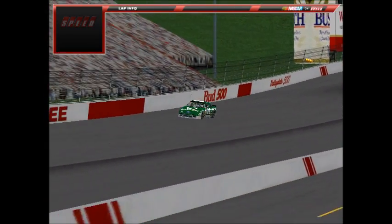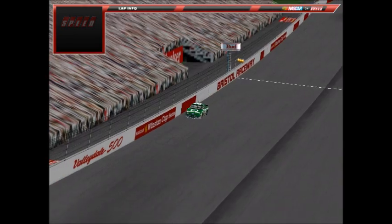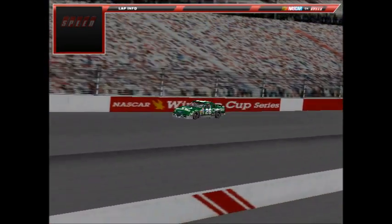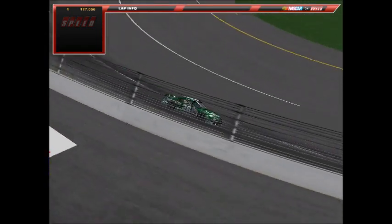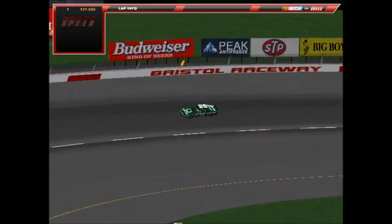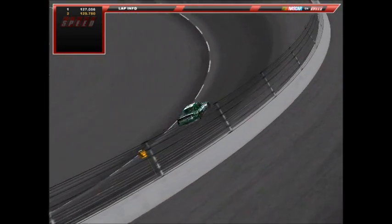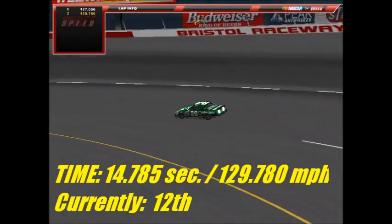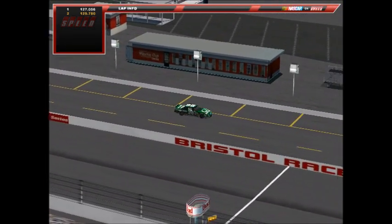Coming up to qualify next is the number 26 Quaker State Ford of Sky Commons, who's had some strong runs lately. He had a good run in the spring race at Bristol but got taken out in a late-race crash that cost him a potential top-5. He started outside pole in the spring race. His first lap is a 15.102 — not good — but the second lap improves to a 14.785 at 129.780 mph. Sky Commons joins the 14-second club at Bristol.